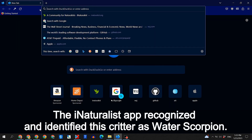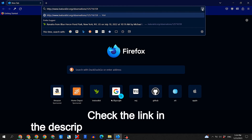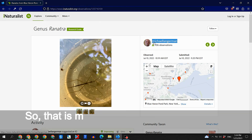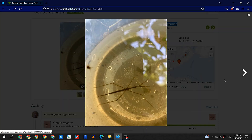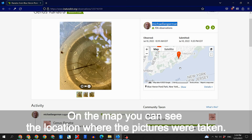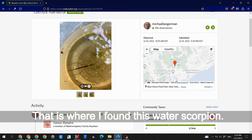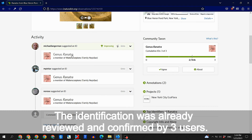The Eye Naturally app recognized and identified these creatures as water scorpion. Check the link in the description for more info — here I give you just some highlights. That is my Eye Naturally post with pictures and the location where I found this water scorpion. Click on the picture to enlarge it for a more detailed view. On the map you can see the location where the pictures were taken, and that is where I found this water scorpion. The identification was already reviewed and confirmed by three users.